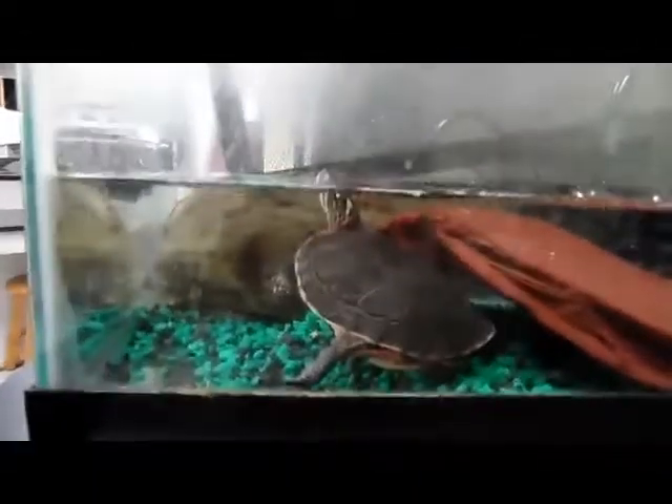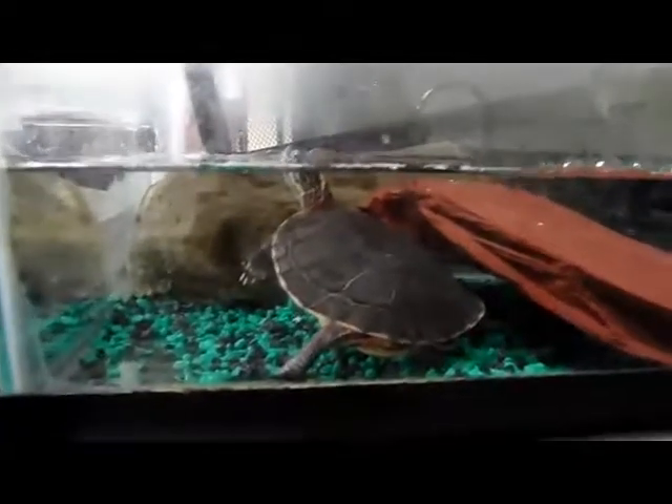We have a number of turtles and tortoises here, and I just want to point out the difference between them. Turtles are more adapted for life in the water, whereas tortoises are more adapted for life on land.